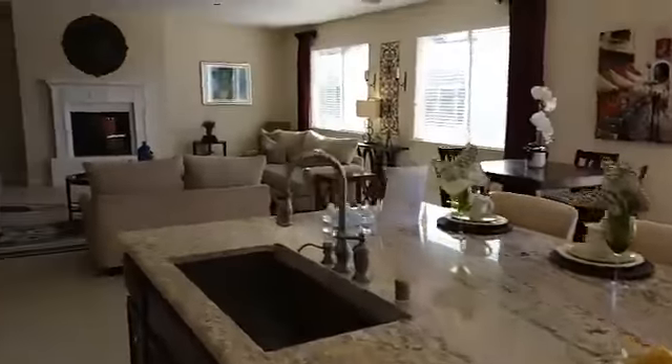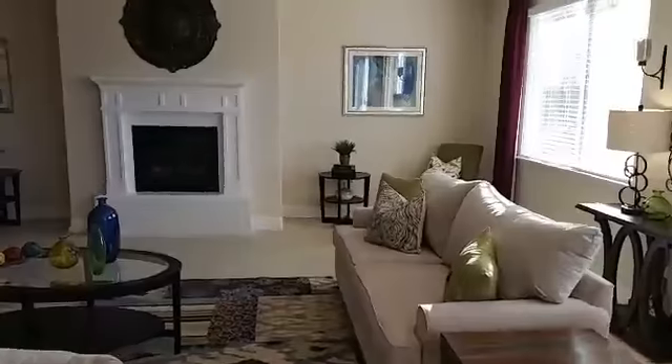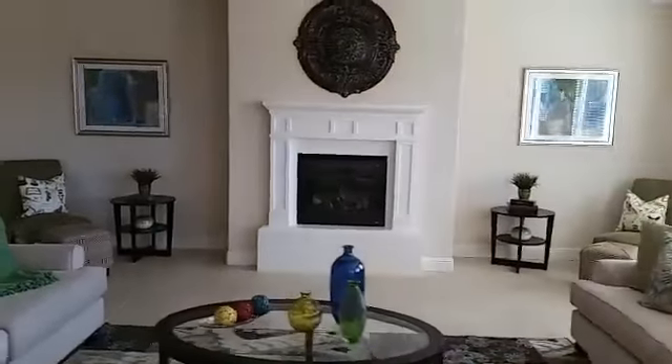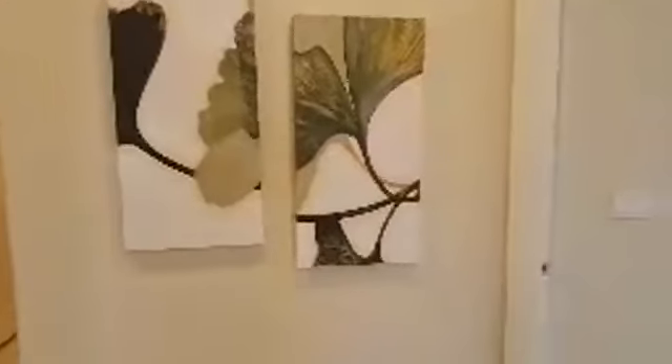Here's the refrigerator and the living room with the fireplace over there. This home is going for an offer price of $795,000 in Brentwood, California. There are a lot of nice decorative paintings and art throughout. Before we go to the master bedroom, let's look at the other bathroom over here.